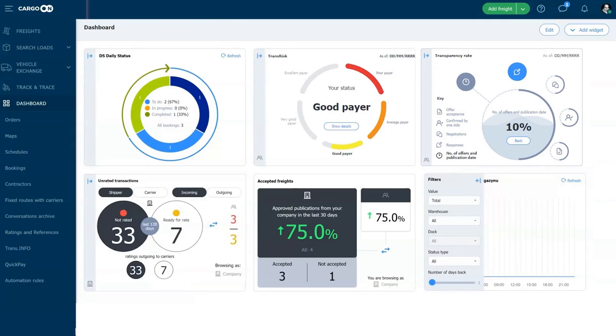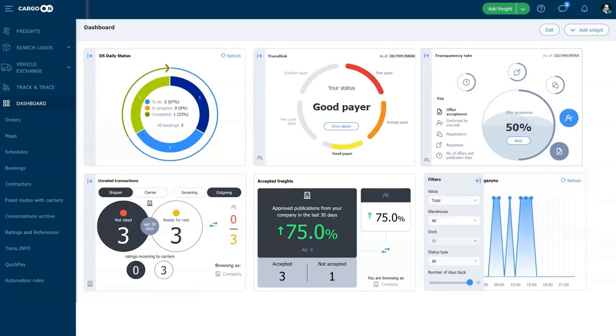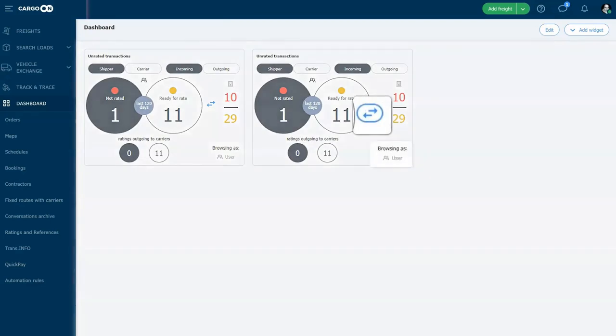Dashboard module. The dashboard is a single place from which you can monitor all the processes handled in your company. With widgets, you can analyze data both in the context of the user and the entire company. I believe that this solution will not only help you optimize your work time and costs, but also highlight areas for development and streamline processes in your company.